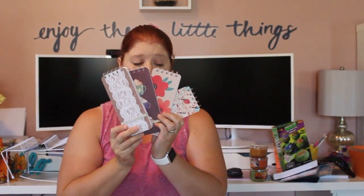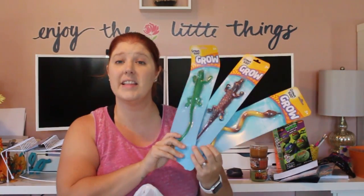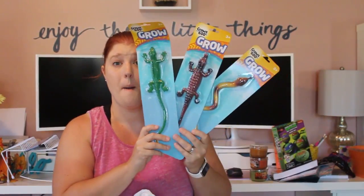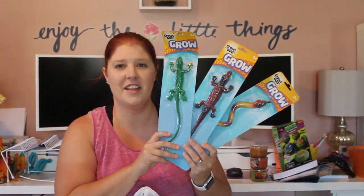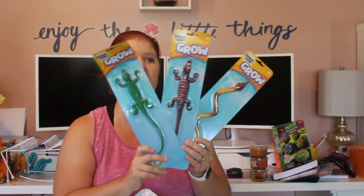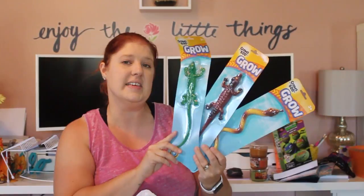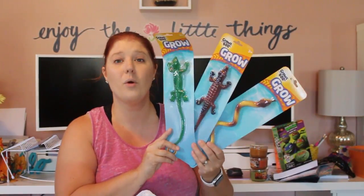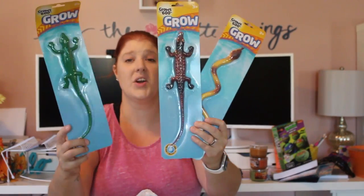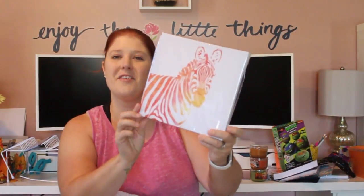These grow-in-water toys have been around for a while and I'm bummed I didn't pick them up sooner. I recently saw someone on YouTube put them to the test and they got so huge that I know my kids are going to absolutely love them. I'm not sure if I want to do it inside — maybe in the bathtub — or save them for next summer, but I am really excited about how big they get.